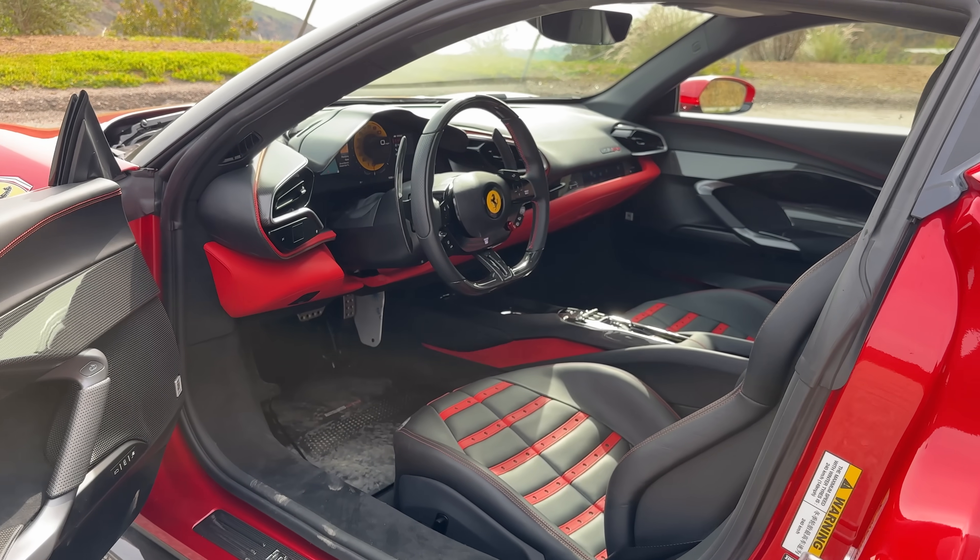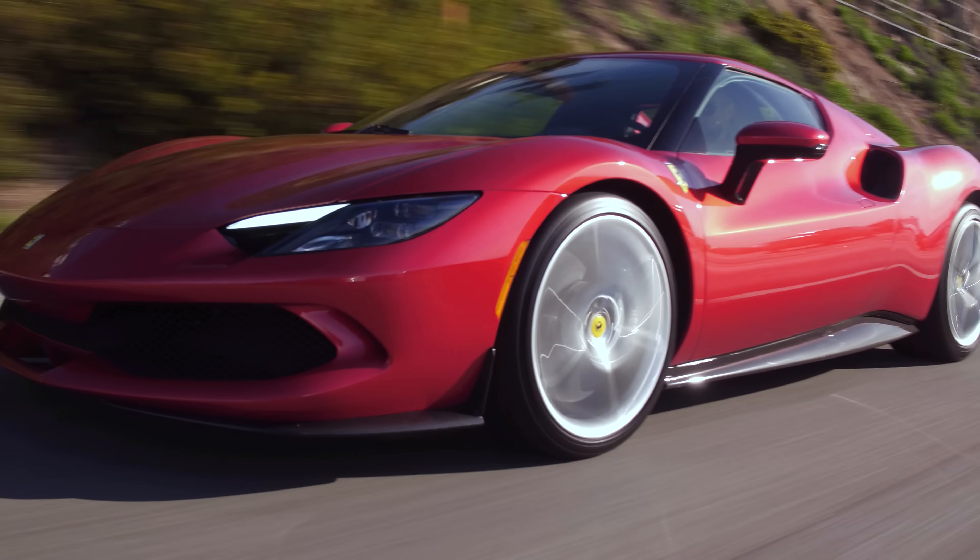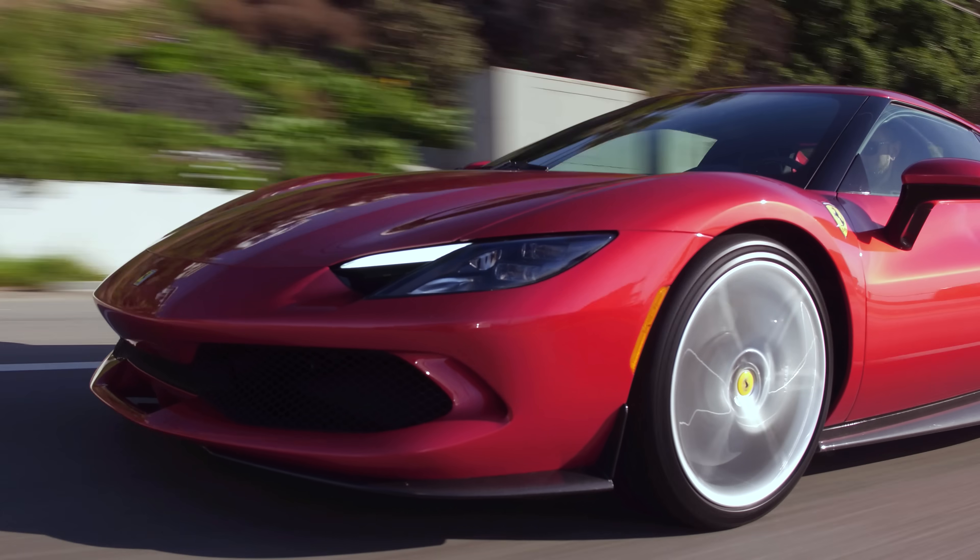We have awesome 296 GTB floor mats. The name 296 GTB: 296 is the displacement — 2.99 liters — the 6 is the number of cylinders. GT is Grand Touring, and Berlinetta is the B. Or if you got the convertible Spyder, it would be GTS.